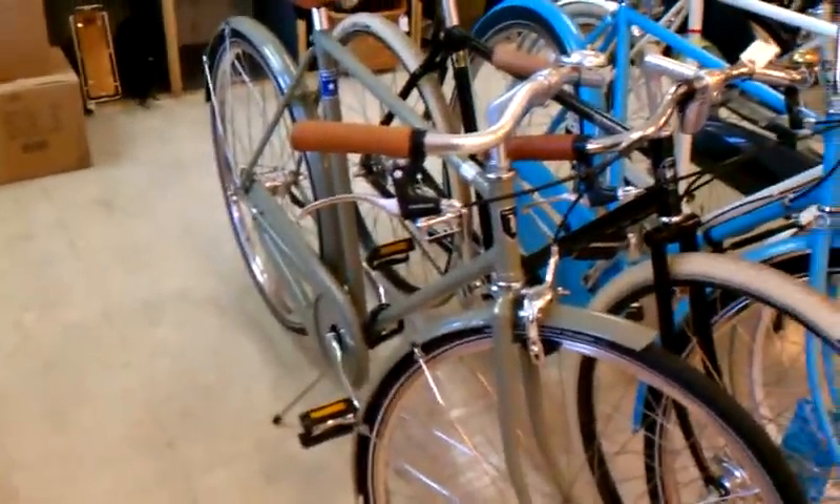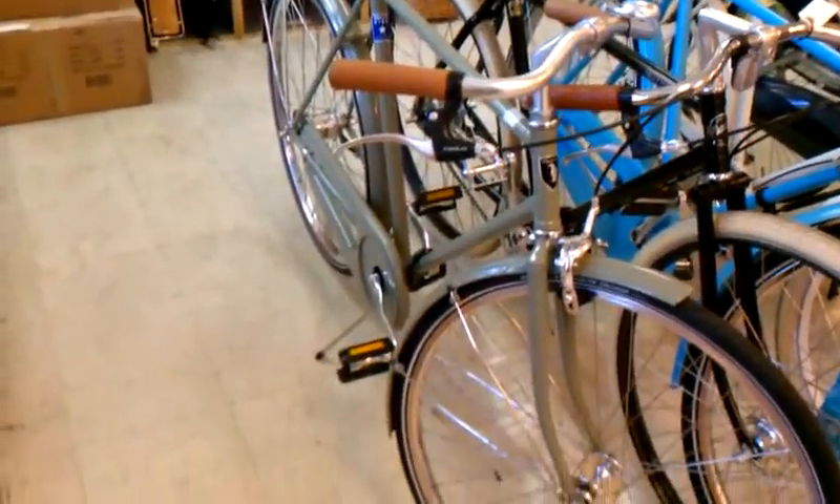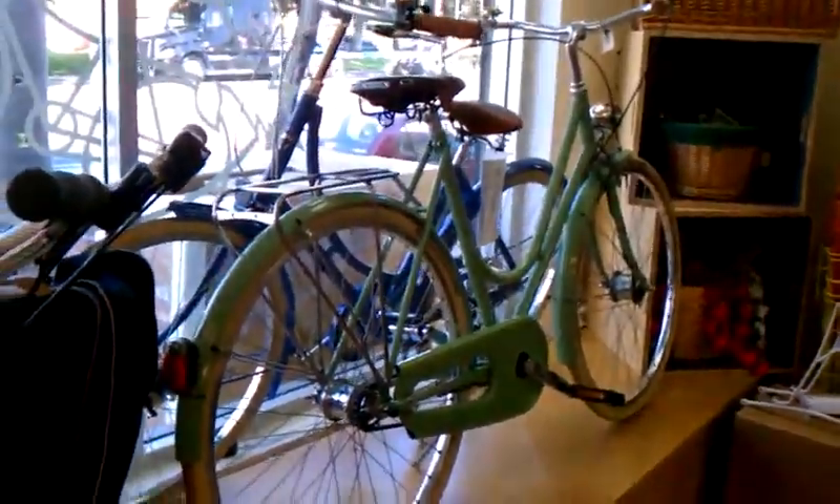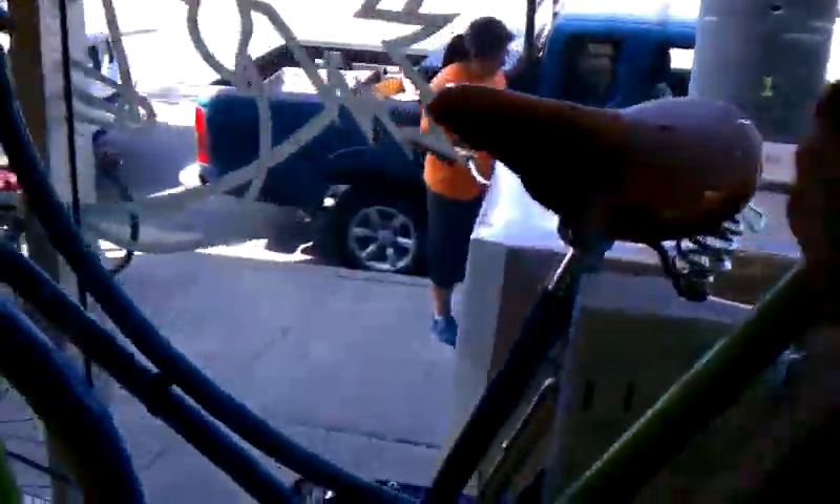We've got a couple of Linus bikes. Let me tell you what they are. Looks like we've got a Dutchie, a 3-speed Mixie, a 3-speed Dutchie. And over here, this is a Roadster Classic — I believe we've got some fenders, a front and a rear rack for that one, and some really nice grips too.